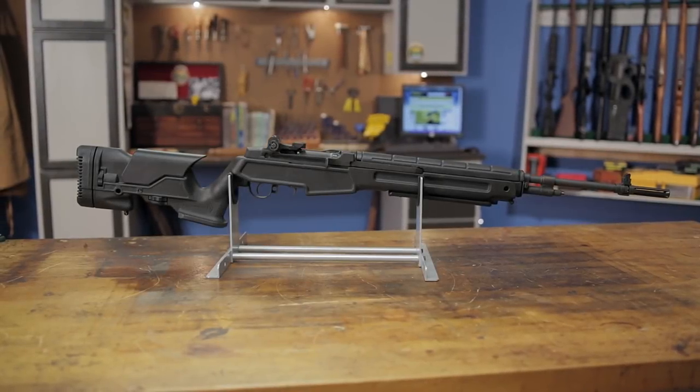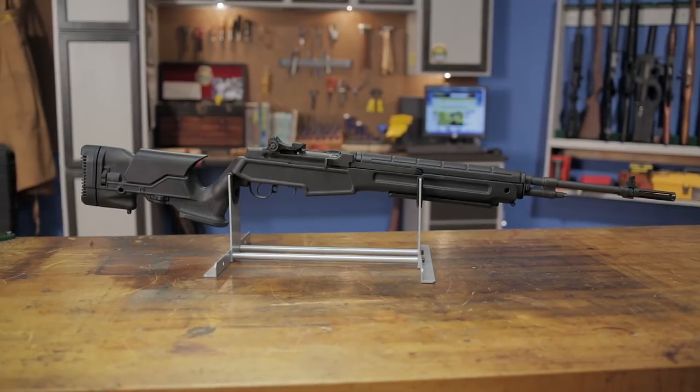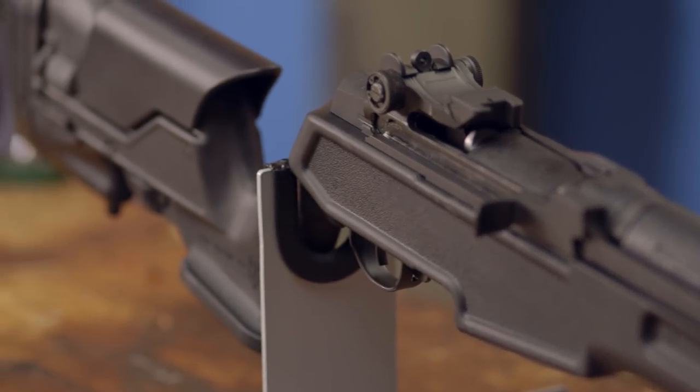The ProMag Arcangel M1A Precision Stock is the next-generation fully adjustable stock for the Springfield M1A rifles. With a simple drop-in installation, this lightweight carbon fiber reinforced stock will provide excellent accuracy potential and rugged durability.